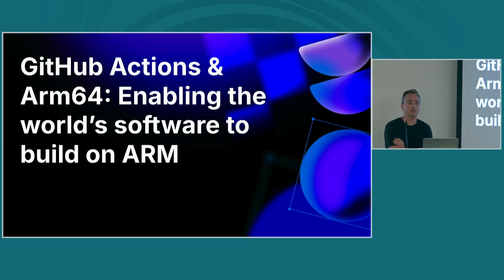Next up, we have Larissa Fortuna. I hope I'm pronouncing that right. Larissa is a product manager at GitHub, managing GitHub Actions and porting it to ARM64, which was recently released as of June. So let's give a hand to Larissa.